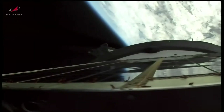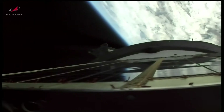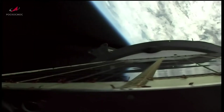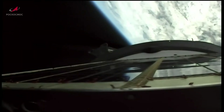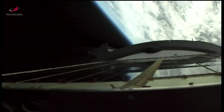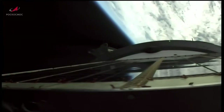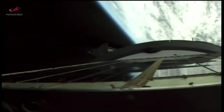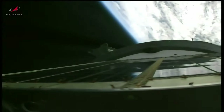This view now from a camera on the upper stage of the Soyuz booster looking back down the stack. Good pitch, yaw, and roll stability on the vehicle. About four and a half minutes into the flight, everything looking good.